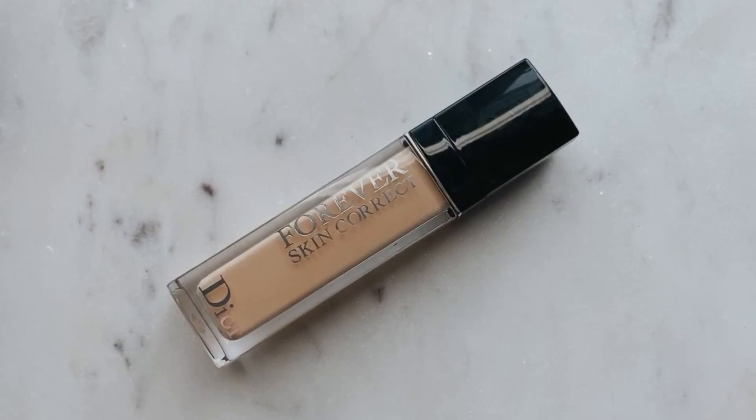Another concealer I was saddened by is the Dior Forever Skin Correct. Sadly it was way too dry and too texture-enhancing under the eyes. I think it's because it's more of a matte formulation — once it dried down, it just retracted and did the raisin thing under my eyes. I've tried it three or four times and every time I was not a fan. It makes your under eyes look cakey and it's very visible that you're wearing makeup. Which is crazy because I don't think I've ever disliked a Dior product.